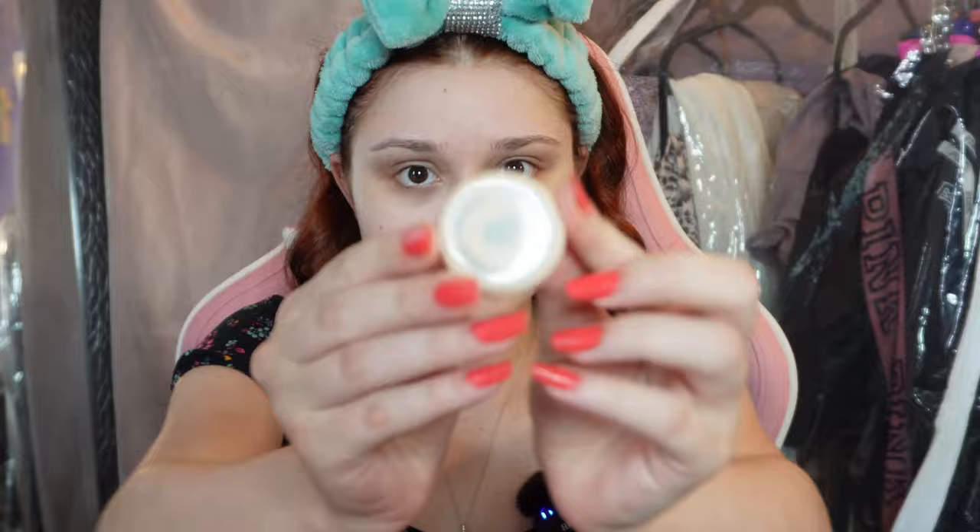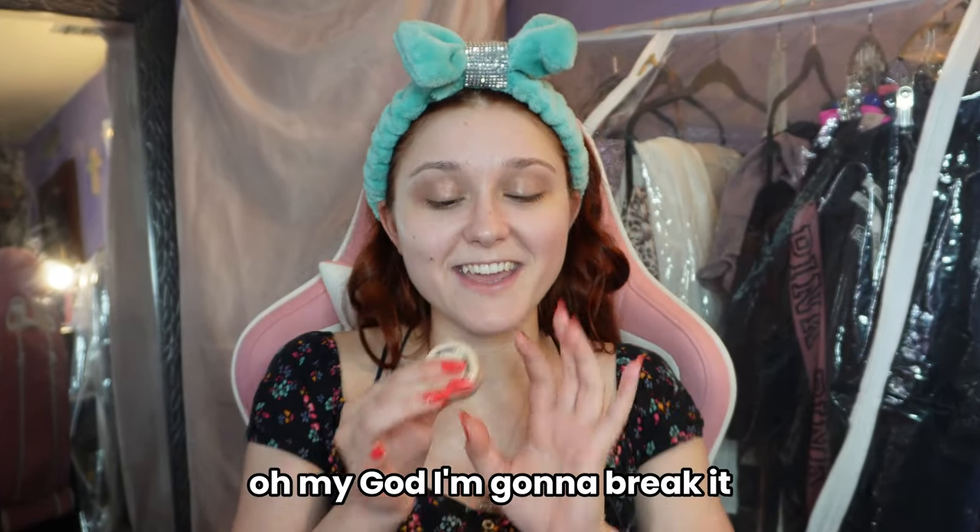Concealer time — it's the Top Secret concealer. I wonder why it's called that. Maybe the secret is how cheap it is — it's a dollar right now and I got it for $0.89. It's pretty tiny; I was almost about to break it. I got it in the porcelain color, hoping I got the right shade — I was definitely winging that.